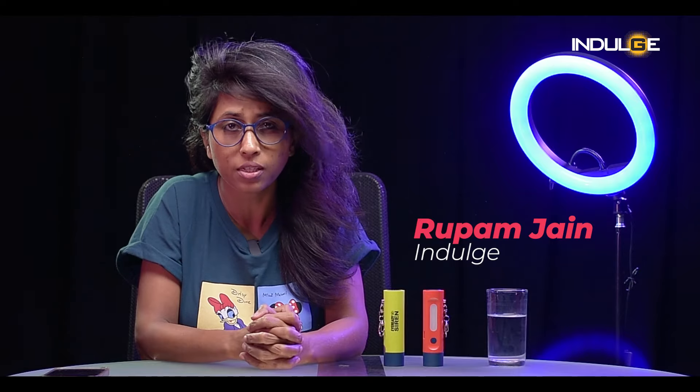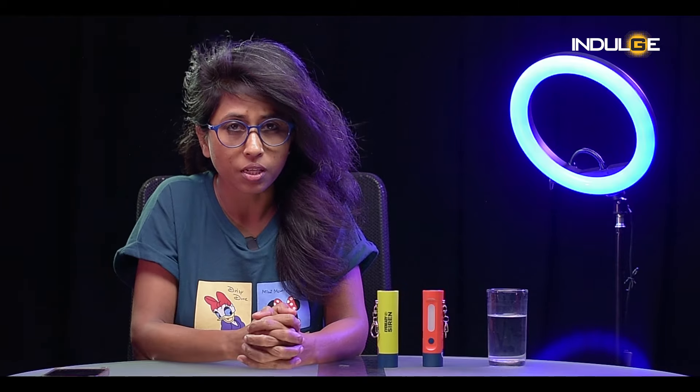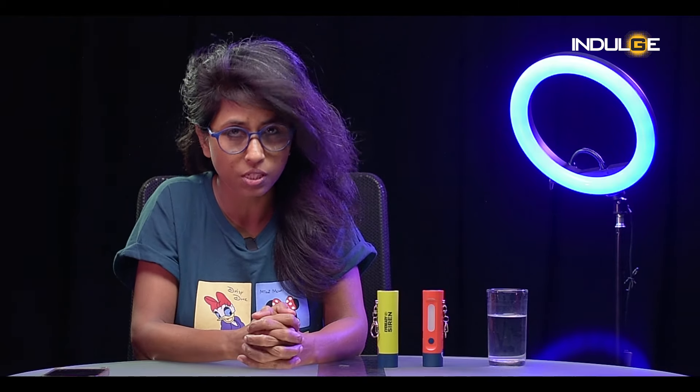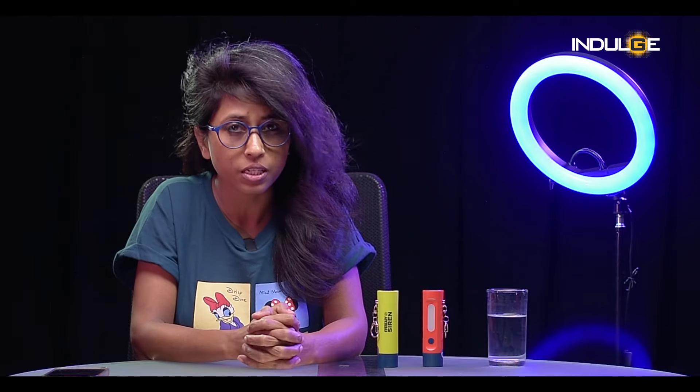As women, the one concern that's always ringing in our heads is safety. We all just want to reach home safe, period. There's no denying that every single day we are faced with innumerable instances where we want to seek some help. As women we always want to carry something that will come handy in an untoward situation — something to raise an alarm — and that's exactly where the Ever Ready Siren Torch comes in.